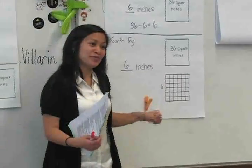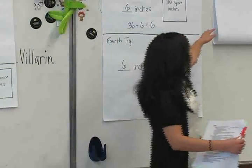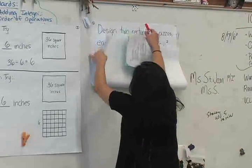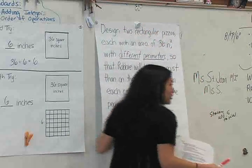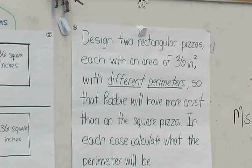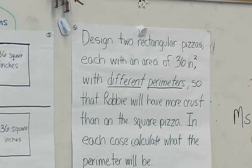We now have a new problem for you, and you guys are doing really well. This one we want you to write, so I'm going to read it to you and you're going to first do it privately for a little bit and then sharing with your partner, and then if we have time today we're going to share as a class.